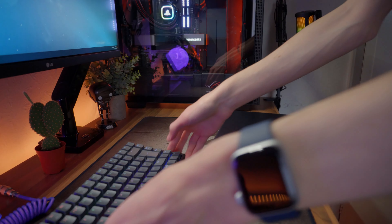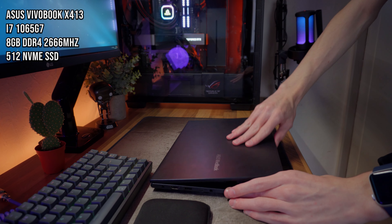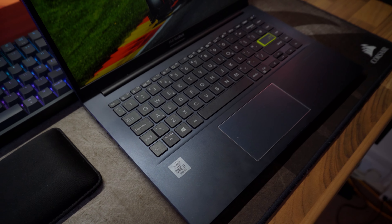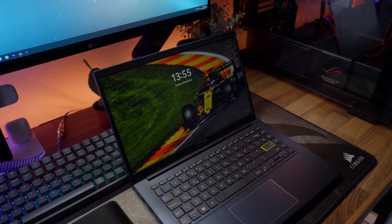One thing I forgot to go over was my laptop. It's the Asus VivoBook X413 I believe, and it comes with a 10th gen Intel Core i7, 8GB of RAM, and a 512GB NVMe SSD.